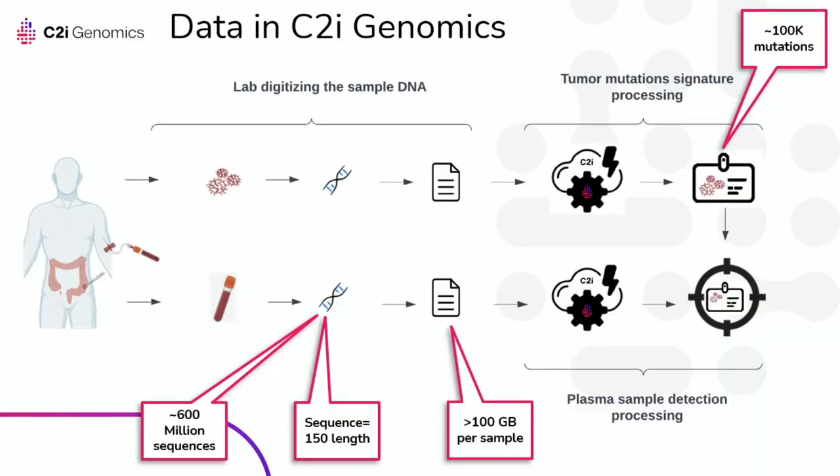From a data flow standpoint, operations begin at the lab. The lab receives a tumor sample or blood sample and extracts the DNA. They then use next-generation sequencing technologies to read the DNA into genomic sequences of G, A, T, C — each sequence is 150 bases long, and for one sample we get about 600 million sequences. The lab digitizes the files which, even compressed, are about 100 gigabytes per sample. The lab uploads the data to the cloud, and this is where our solution begins.